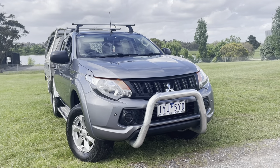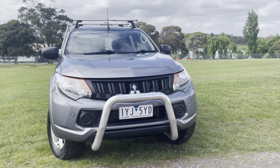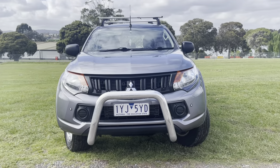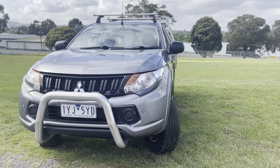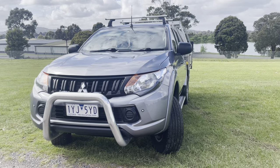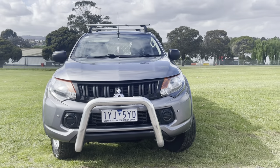Hi guys, welcome to Dealership Direct. Andrew here again with another beautiful Triton. We know you sell a lot of these if you watch our videos because they're good value for money, very reliable, and this particular one's got a lot of expensive options including a rear tray and toolboxes. We'll take you right through that shortly, good quality, good presentation, and available here for viewing on our showroom floor.